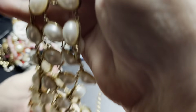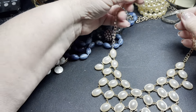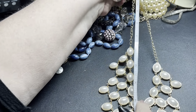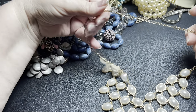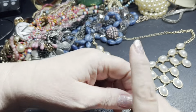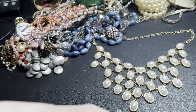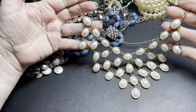This one is very pretty — has some scratches but it's still very pretty, unsigned. It has an 18-inch chain with a three-inch drop. I'm just going to say four dollars.